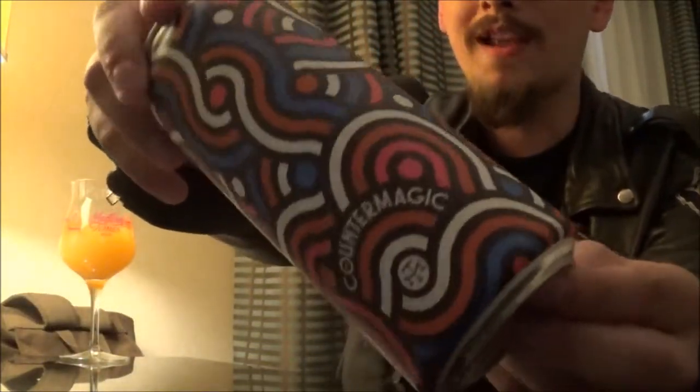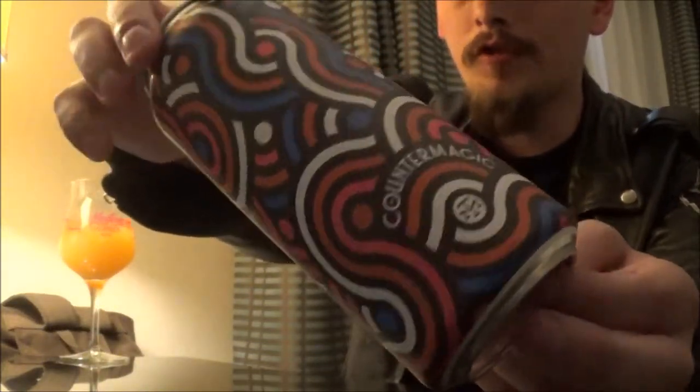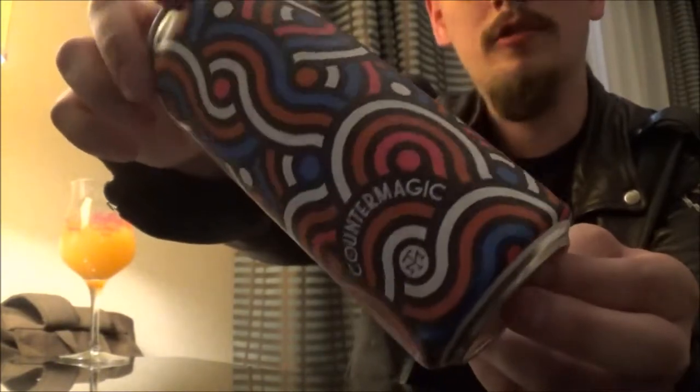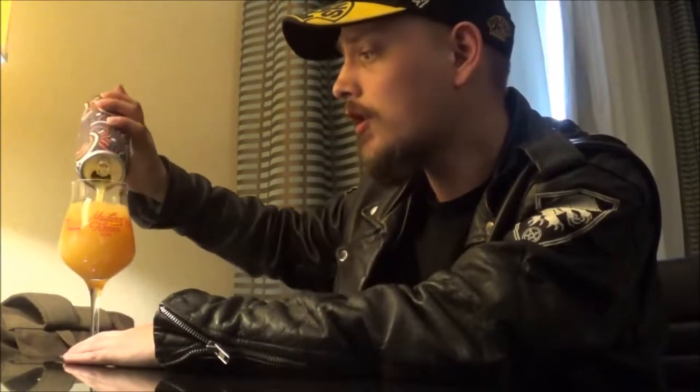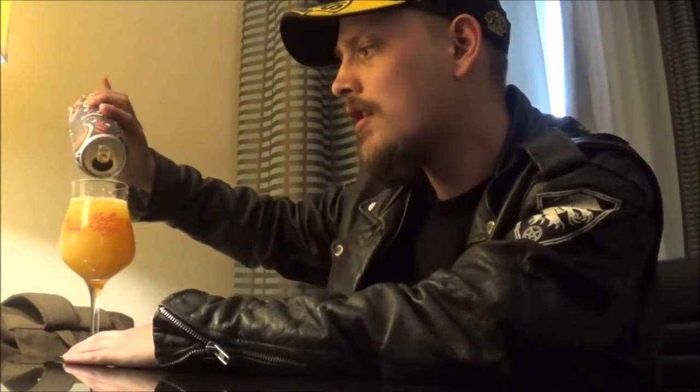Today's beer is going to be from Modern Times Beer out here in San Diego. It's a New England IPA coming in at 7.2% alcohol by volume. This is Counter Magic. Beautiful, beautiful artwork — absolutely love it. I don't know all the hops to this one; I did know them but totally forgot what they were.